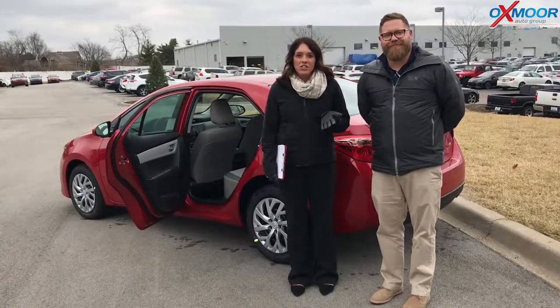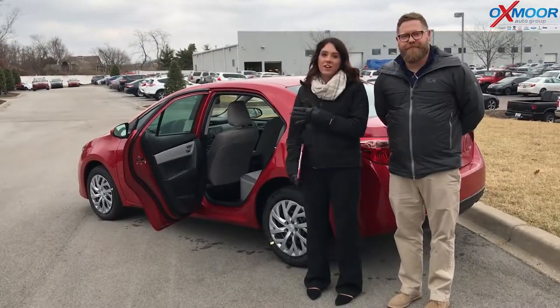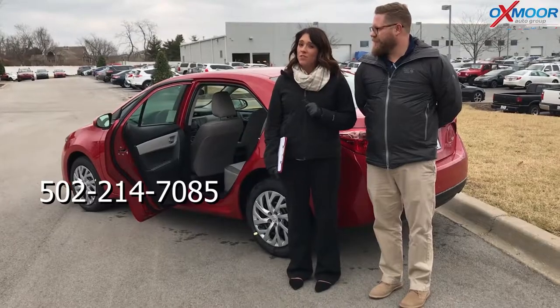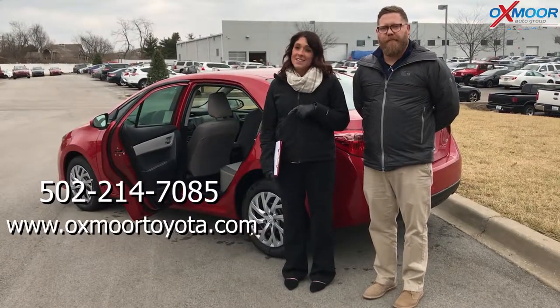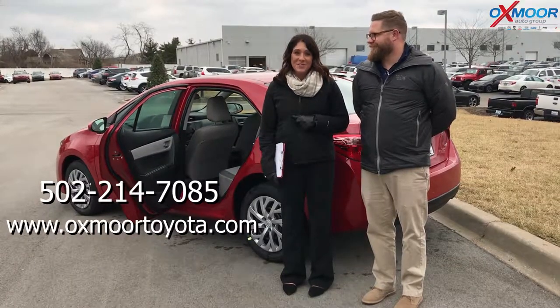So if you guys have any questions, if you'd like to stop by, take this one for a test drive, take a look at all the features, let us know. You can give us a call — the phone number you can reach us on is 502-214-7085. You can also visit our website at oxfordtoyota.com, and I will have a link to this one in the comments below. Thanks for watching and hopefully we'll see you soon.